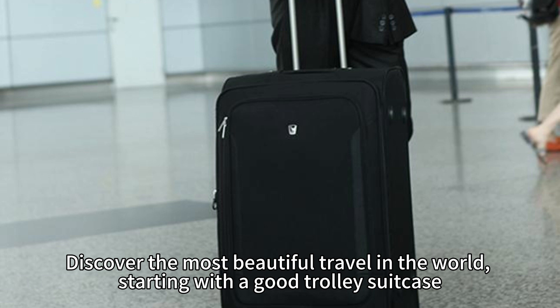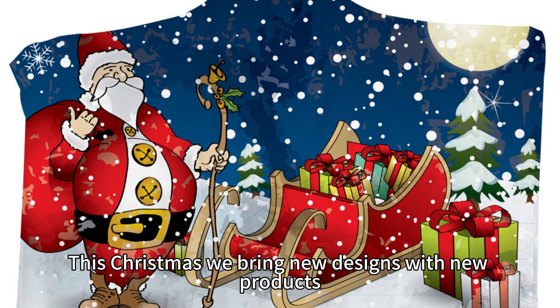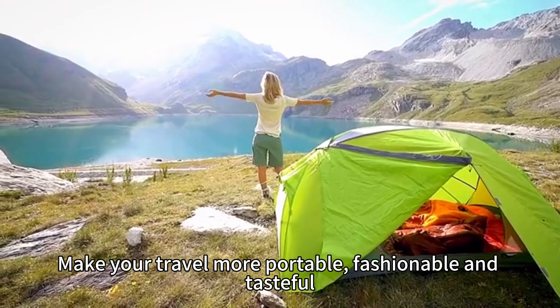Discover the most beautiful travel in the world, starting with a good trolley suitcase. This Christmas, we bring new designs with new products, make your travel more portable, fashionable, and tasteful.